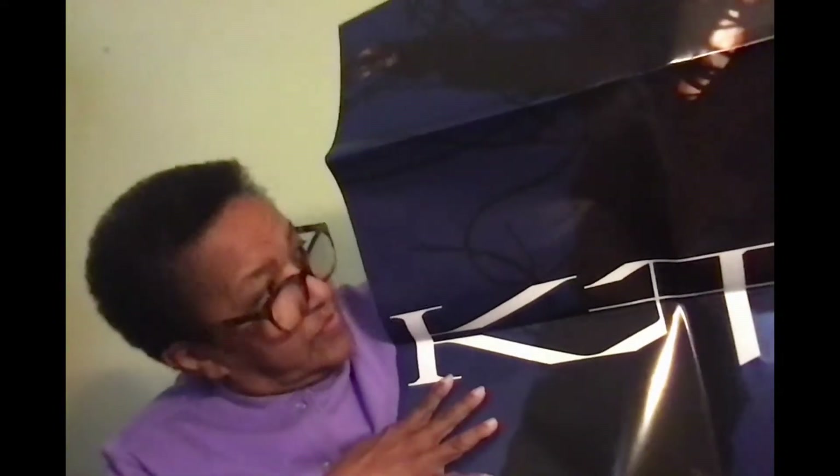Along with my album, I also got this poster, which is huge. That was a complete surprise — I didn't know they were sending it. Let me open this up again.